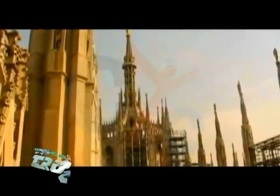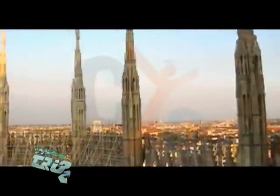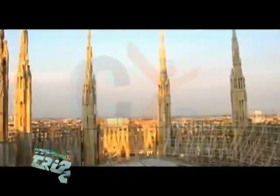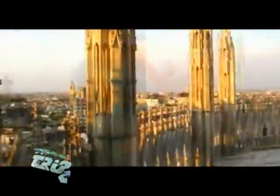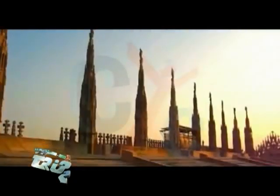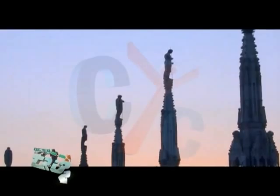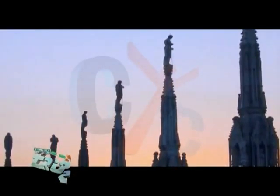This can all be investigated up close on a breathtaking walk on the roof. The terraces on the roof of the cathedral are constructed of Candoglia marble from Lake Maggiore, presenting a unique innovation in the construction of cathedral roofs.